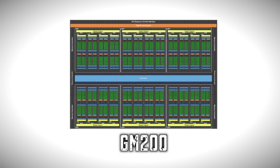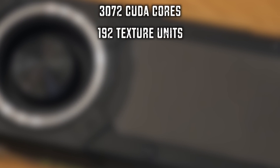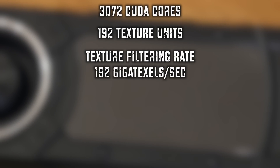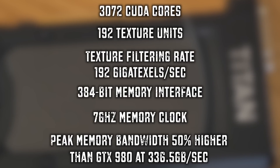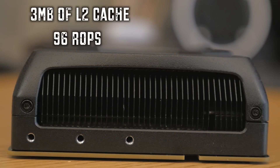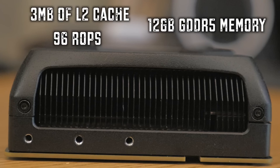Now let's check out the speeds and feeds. The beating heart of the GTX Titan X is NVIDIA's GM200 GPU. Pixel, vertex, and geometry shading are handled by 3072 CUDA cores, while texture filtering is performed by 192 texture units at 192 gigatexels per second — over 33% higher than the previous flagship GTX 980. The 384-bit memory interface with a 7 GHz memory clock gives peak memory bandwidth 50% higher than the GTX 980's 336.5 GB/s. The GM200 also ships with 3 MB of Level 2 cache and 96 ROPs, plus a massive 12 GB of GDDR5 memory, so you won't run out of graphics memory even at the highest resolutions.